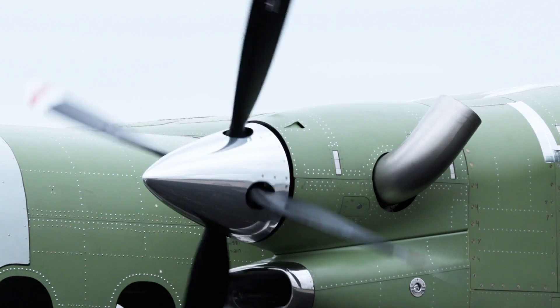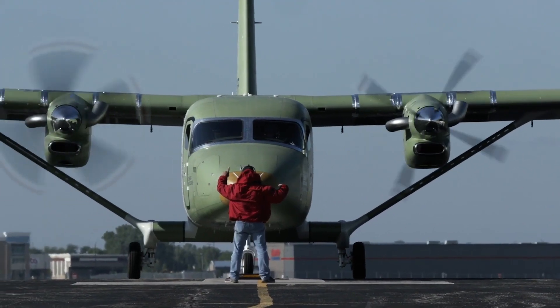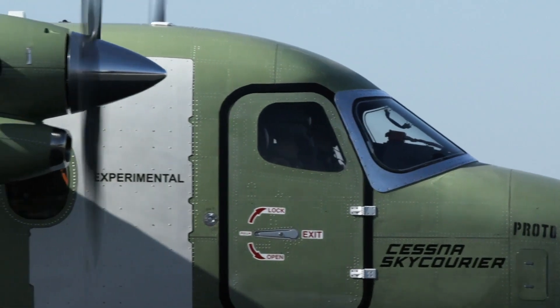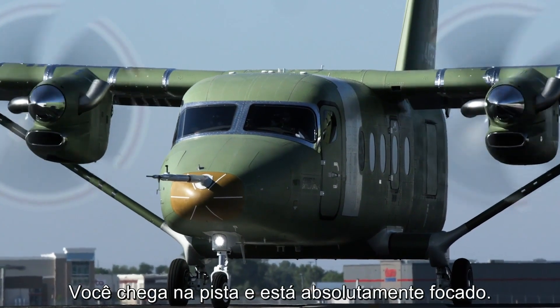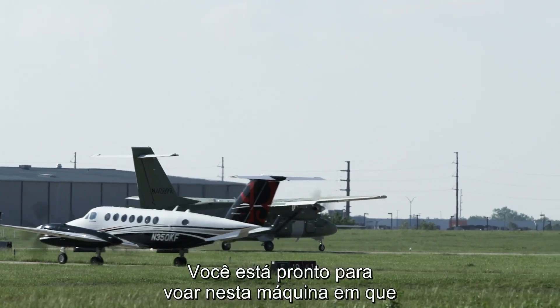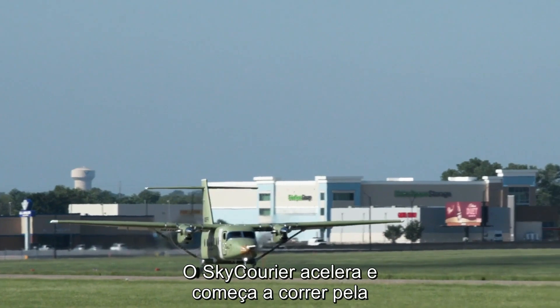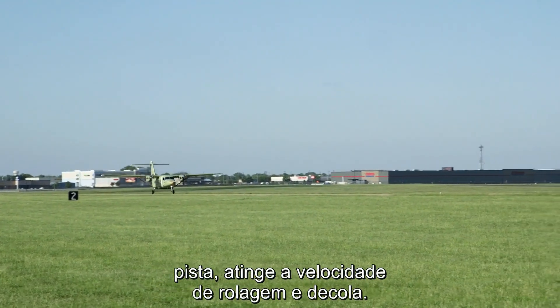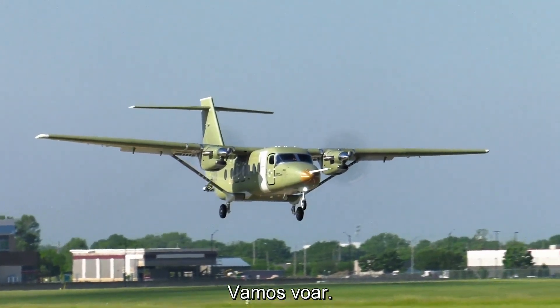All right, here we go. Come up to the runway and you're absolutely focused. You're ready to launch this vehicle you've been working on for the past two and a half years. The gear powers up, starts taxiing down the runway, reaches a speed where it rolls and it lifts off. Let's go, Brian.